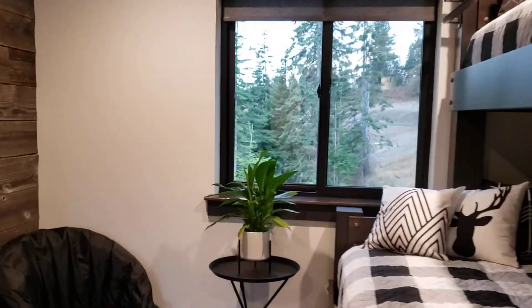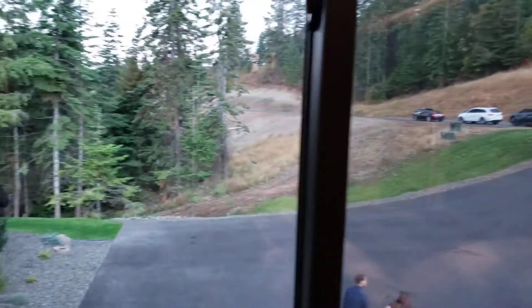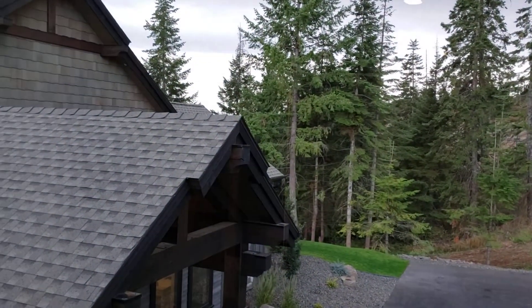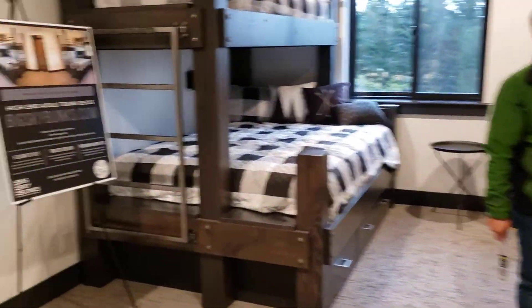Thank you so much, Shawn — I appreciate you giving us a walkthrough of this awesome beautiful home. I'm just catching this vantage point from the window here to close us out. If you've got any questions, get in touch at Lake CDA Real Estate dot com. Michelle Garcia — thank you, bye!